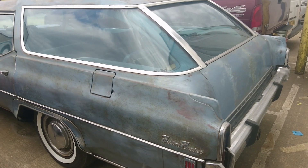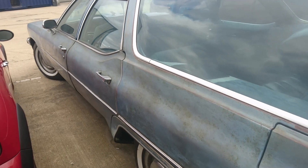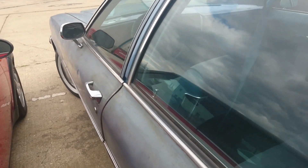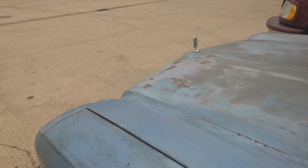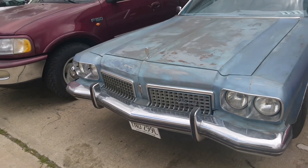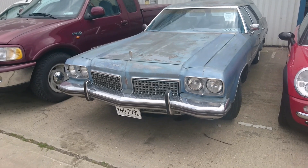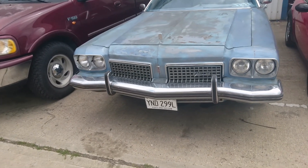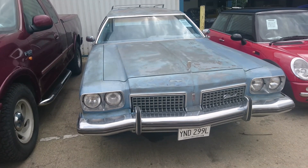Lot number 131: this 1974 Oldsmobile Custom Cruiser, guide priced between 7,000 and 9,000 pounds. It's very hard for me to value things like this because I'm really not particularly au fait with American cars, but this thing is enormous. The listing says it's just had over 2,000 pounds spent on it. Someone decided to leave the patina on it as original, which is fair enough. Why it says it's a '74 and has a '73 on it I don't know — perhaps it's a '74 model year.